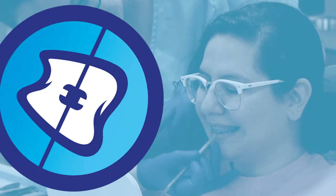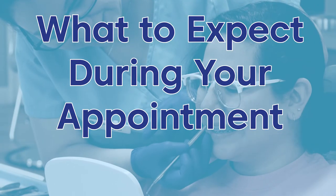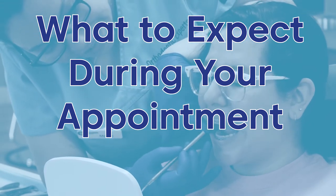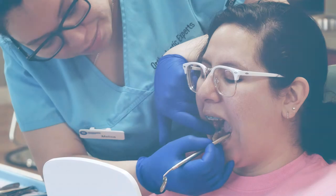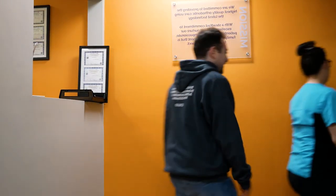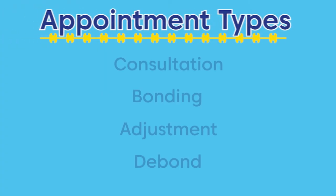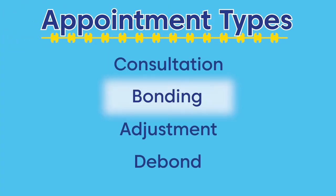At Orthodontic Experts, we do our best to make our patient experience as comfortable as possible by explaining each step of the process. Knowing what to expect at your appointment will make you feel more confident and relaxed when you arrive. There are different types of appointments which will accomplish different stages of your orthodontic treatment.